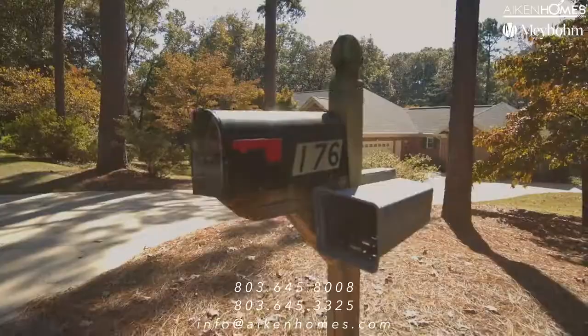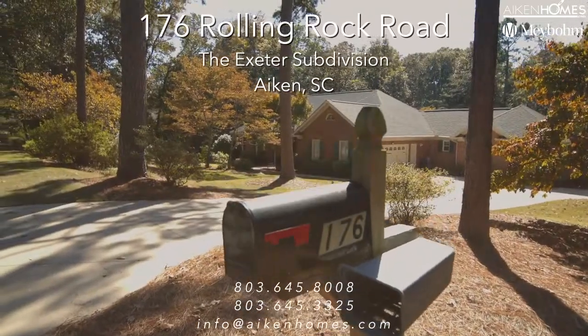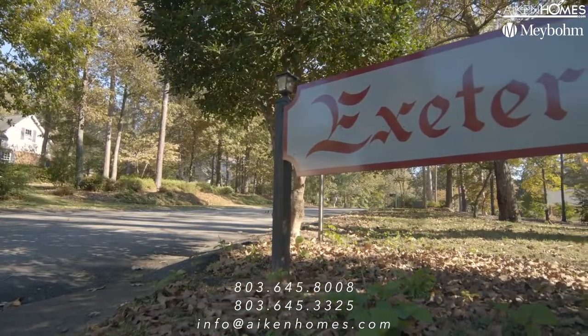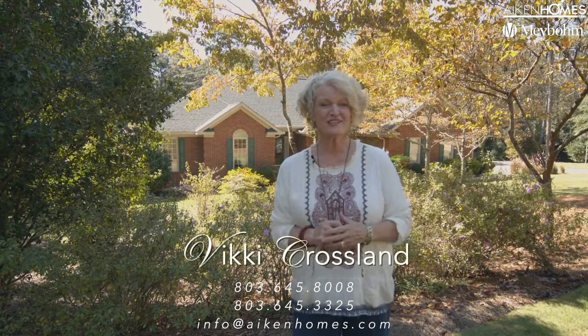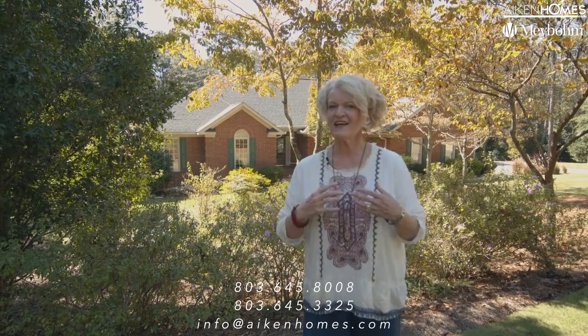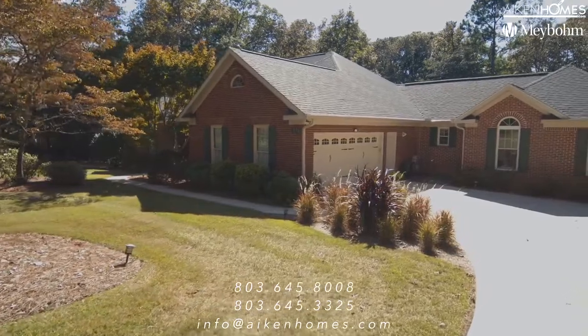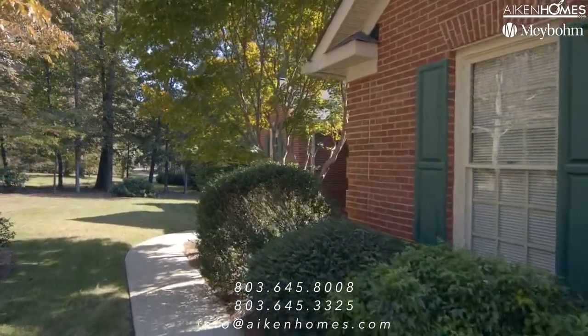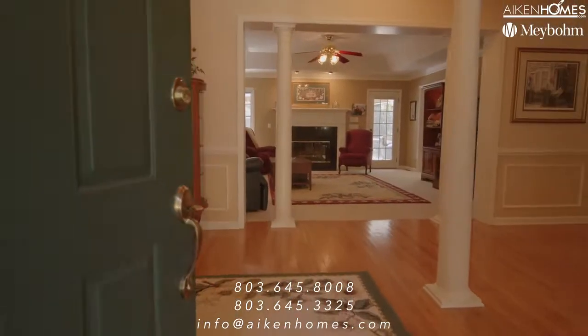Welcome to 176 Rolling Rock Road in beautiful Aiken, South Carolina in the subdivision called Exeter. This home is pretty special — it's a great home because it offers the opportunity to have multi-generation living. Let's check out the inside because there's two primary suites. You do not want to miss this home.